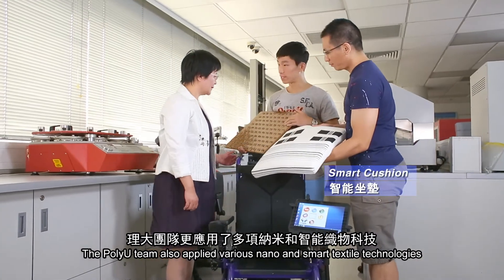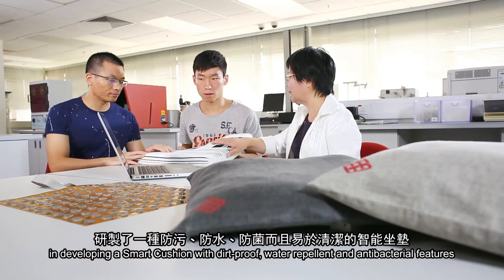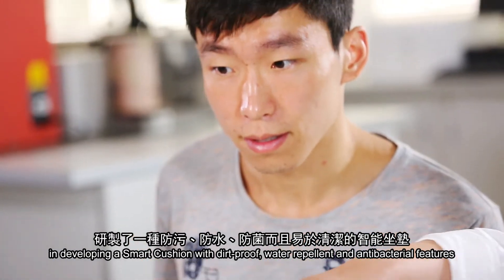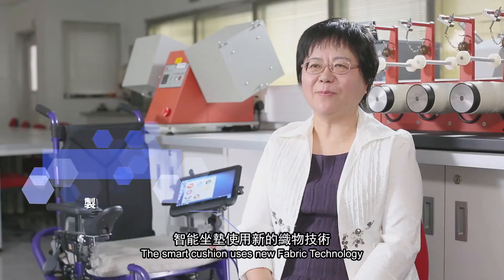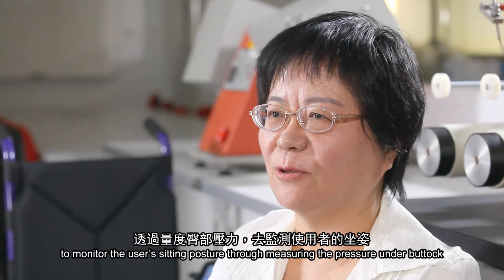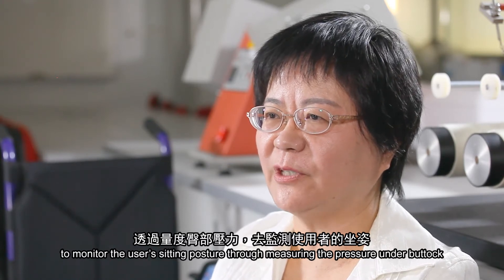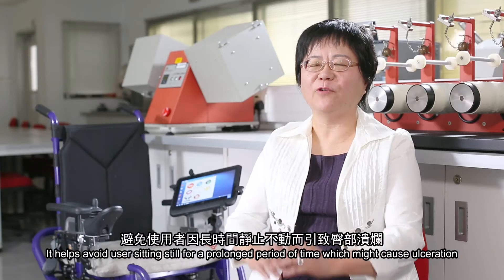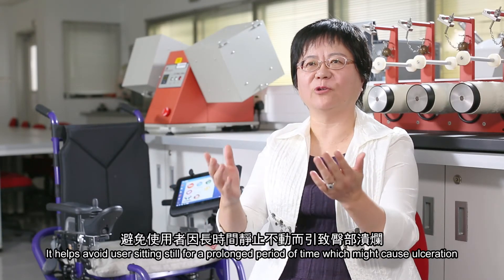The PolyU team also applied various nano and smart textile technologies in developing a smart cushion with dirt-proof, water-repellent and antibacterial features. The smart cushion uses new fabric technology to measure pressure and body heat. It monitors the user's sitting posture to avoid sitting still for a prolonged period of time that may cause ulceration.